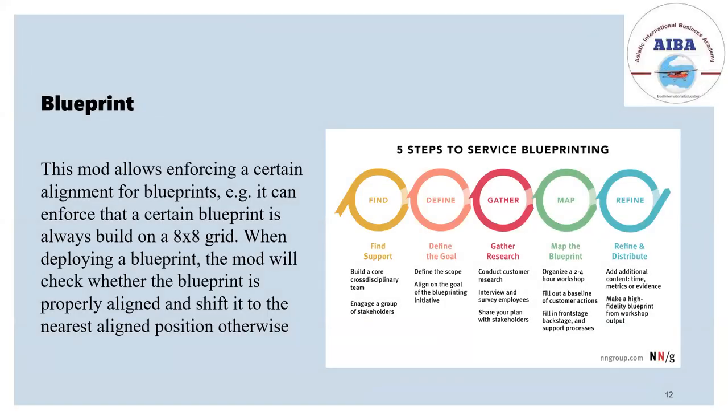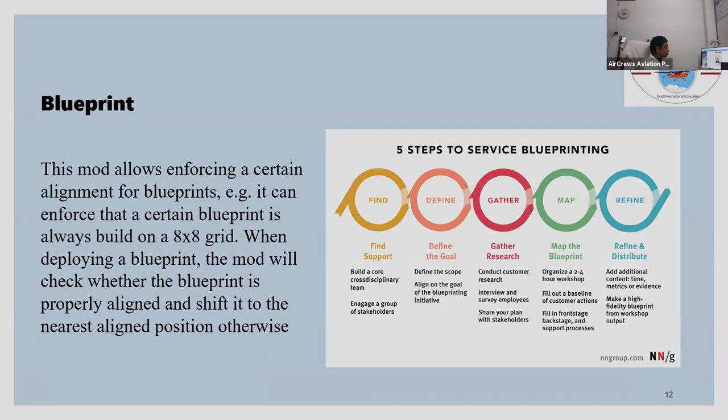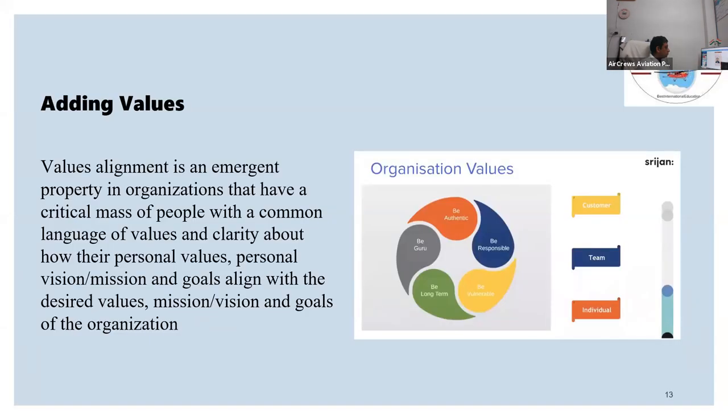Blueprint is something that, before doing the project, one has to map out throughout the project — how to find it, how to define the project, what to do further. This is the blueprint. Adding value refers to how value can be provided to every individual, team, and customer from this project.